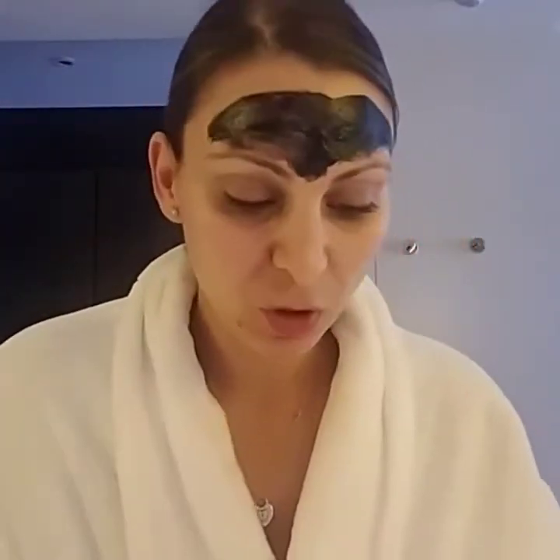Moving on to step two — the balm. It's an activated charcoal mask, and I'm sure everyone's seen the hype about activated charcoal, from toothpaste to masks. Activated charcoal is amazing especially when applied against your skin because it draws out impurities and bacteria. It's great for people with acne and it's all about detoxifying your skin.